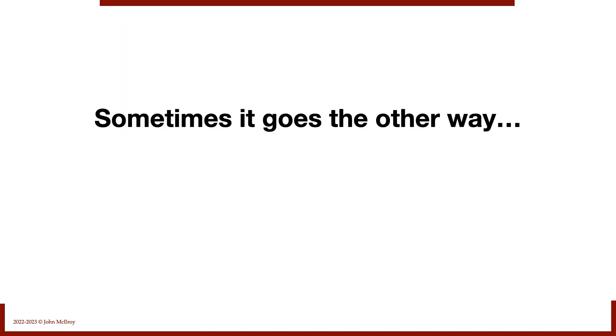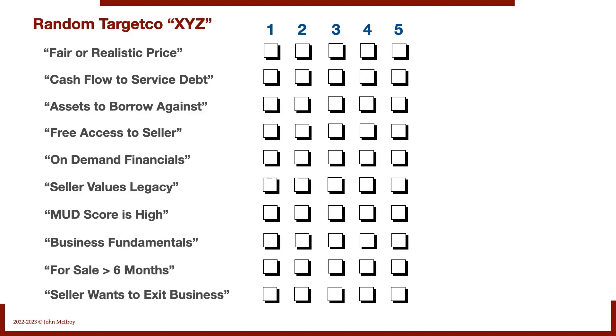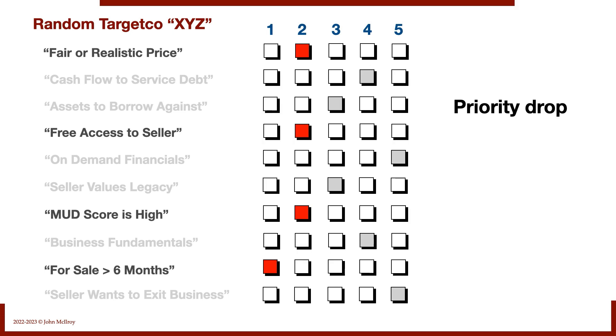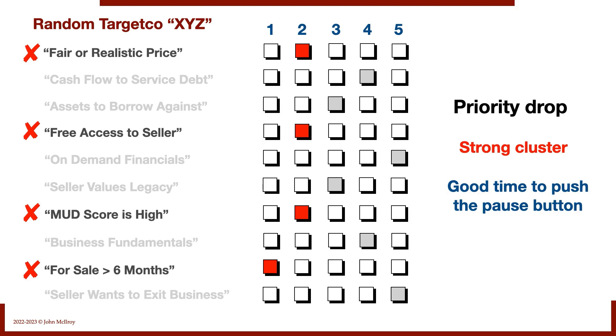Of course, sometimes it goes the other way. For random Target Co. XYZ, the pattern is also all over the map. There's a premium price — not a great starting point. Hard to talk to the seller, a controlling broker throwing up roadblocks, seller not very motivated, no urgency or distress, and the business has only been newly listed for three weeks. Those four together are a definite priority drop — a strong negative cluster. I'd push the pause button on this deal, not necessarily reject it from the funnel altogether, but pause and revisit once it's been on the market six to nine months.